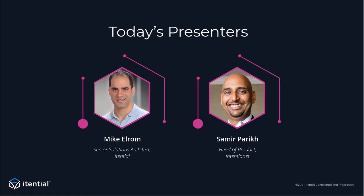Welcome, everybody. My name is Samir Parikh. I'm head of product at IntentionNet. Super excited to be here at this webinar. Thank you for attending. I'm really excited to share our joint vision of how we can help enable you on your DevOps journey by combining the power of automation and the power of validation.